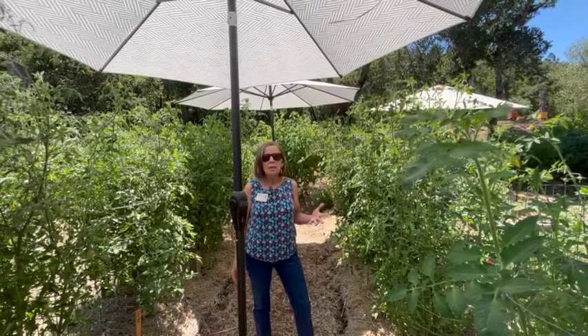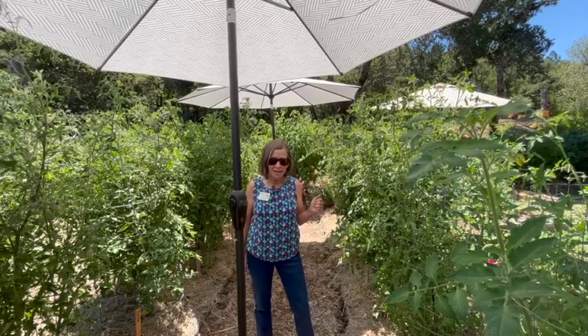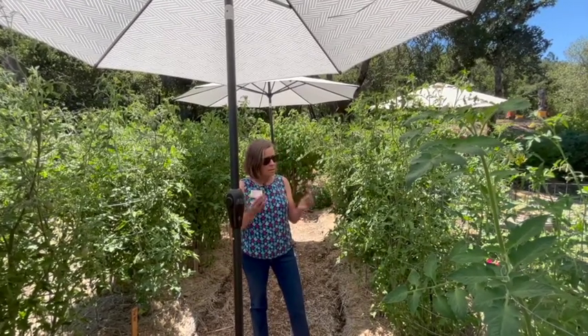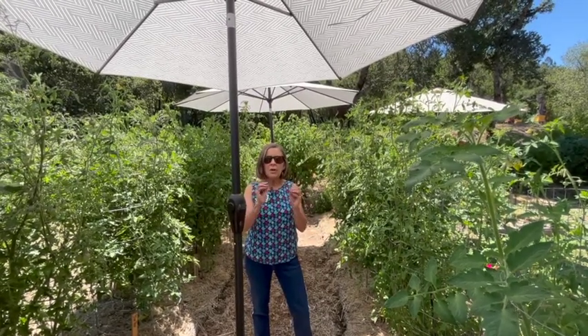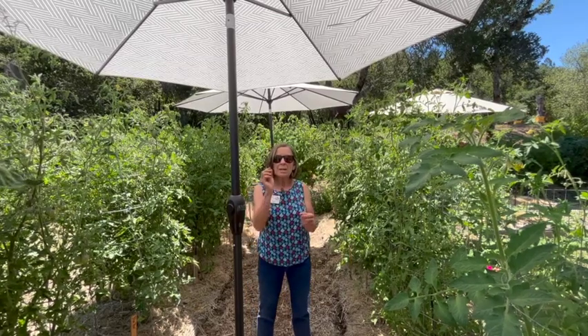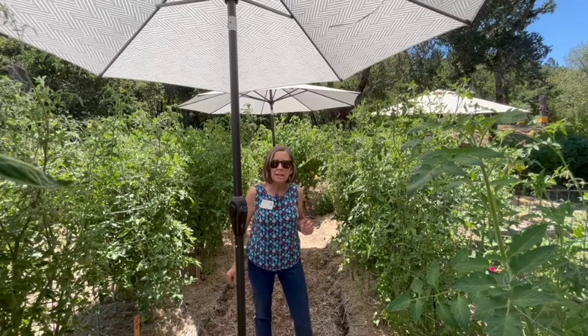What's happening with blossom drop is the flowers are not getting pollinated. Tomato flowers are perfect flowers — they have all the parts they need, both male and female. The only thing that needs to happen is the pollen needs to move from the anther to the stigma within that tiny little flower.